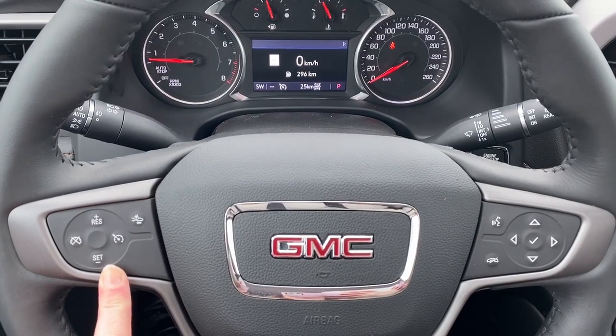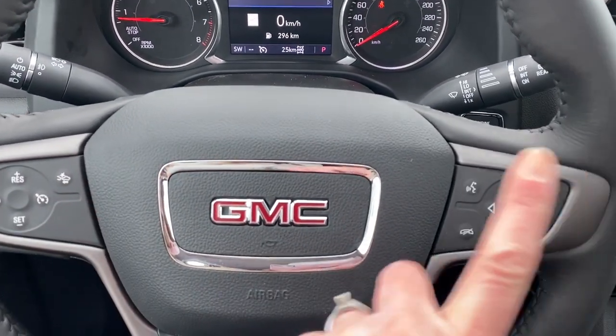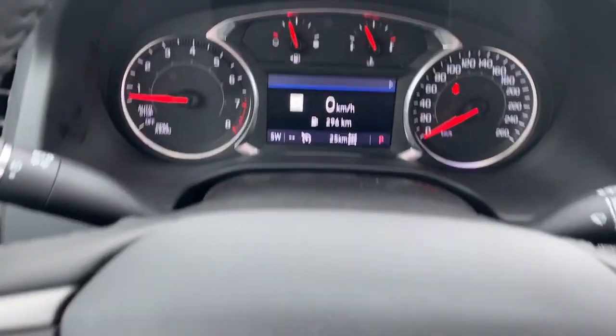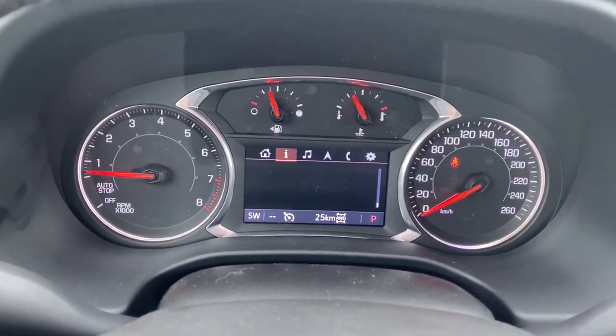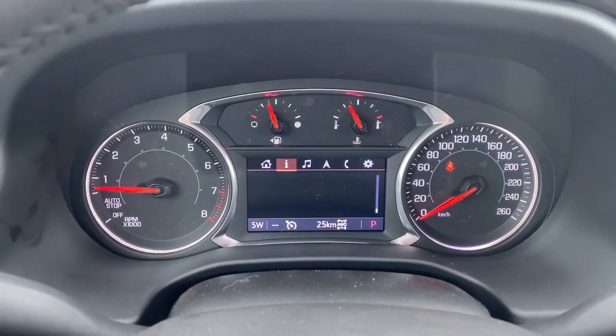On the left side we've got our cruise control buttons with forward collision alert. On the right side we've got our audio buttons. Here we've got our digital dash, and we can scroll through that dash by simply pushing the arrows on the steering wheel.